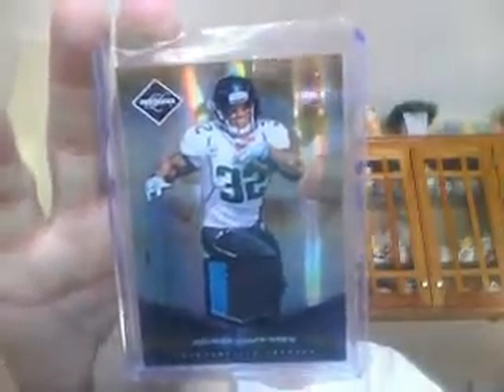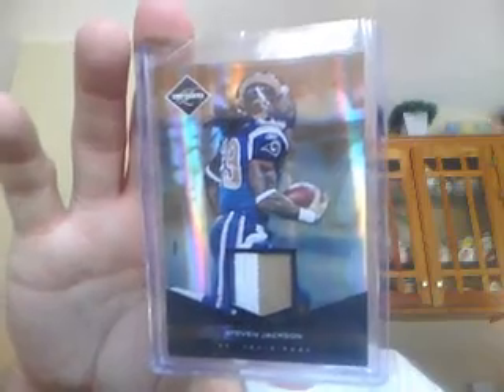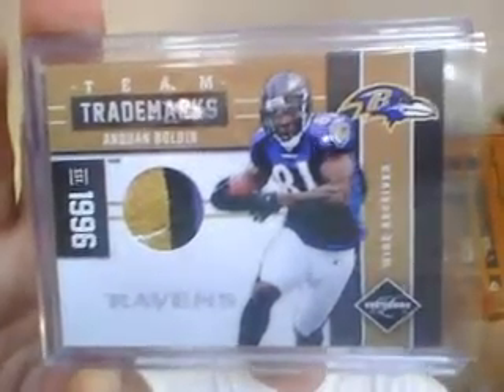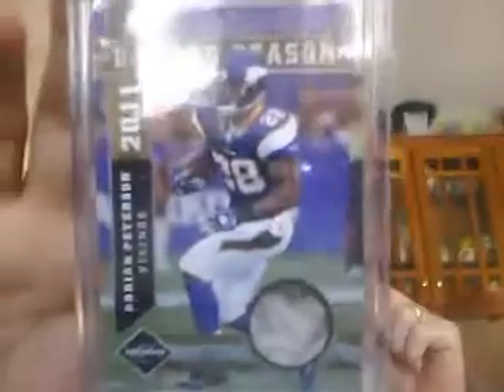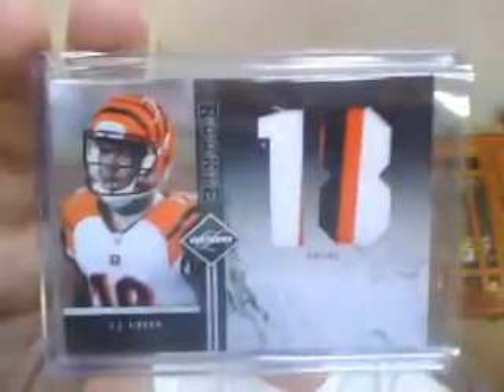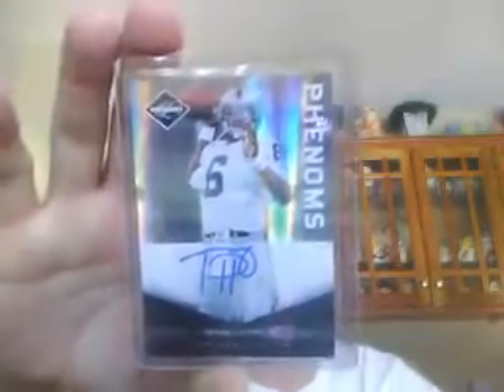Maurice Jones-Drew, two-color patch numbered to 50 for the Jags. Three-color patch with a little bit of blue on the side of the white there. Steven Jackson to 50. Very nice logo patch of Anquan Boldin for the Ravens, numbered to 50. Three-color patch with a little bit of red along the black of Roddy White for the Falcons, to 50. A very dirty patch of Adrian Peterson, to 50. Very nice jumbo patch — die-cut numbers of A.J. Green for the Bengals, and that one is numbered to 10.